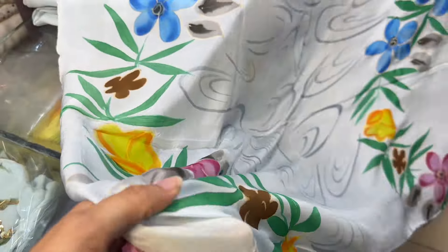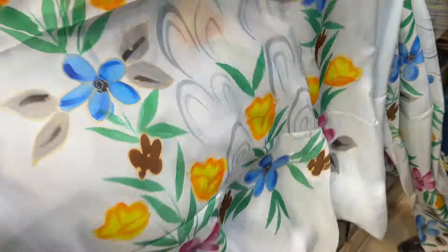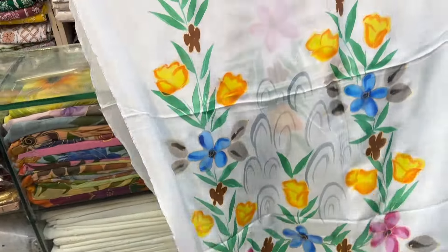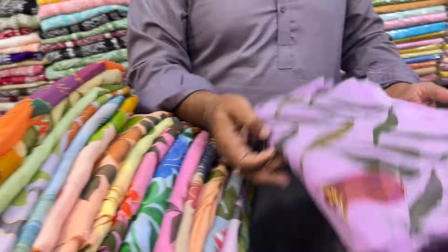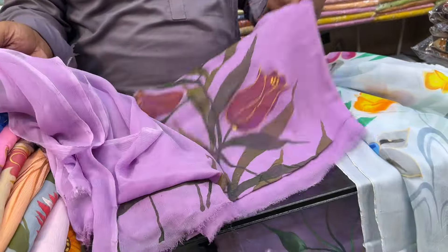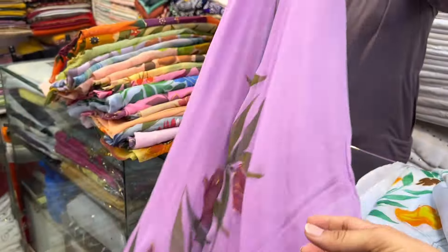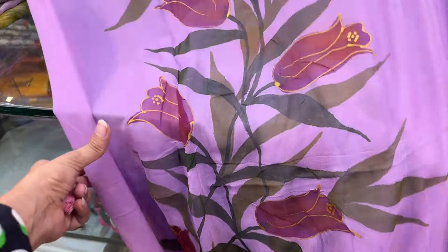So these are the hand painted suits. This is a tupi suit, available on chiffon and also on silk. There were many colors and every design is different because it is hand painted. I am sharing the shop number on the screen. It was a tupi suit at 5,500, but from my reference you will get it at 4,500.